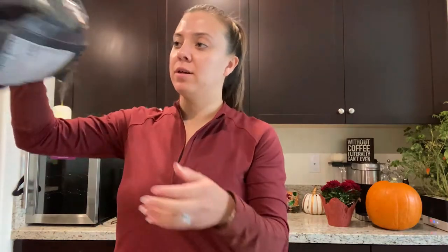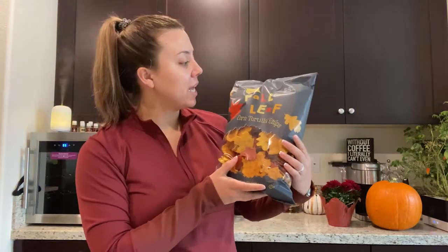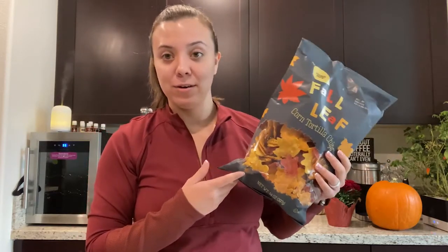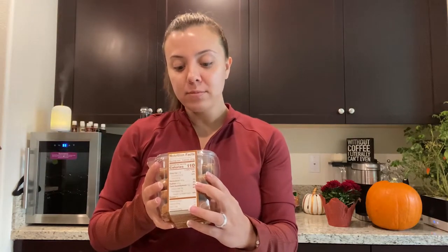Moving on to bag number two: I grabbed these fall leaf corn tortilla chips — they have cute little leaf shapes in fall colors. My two-year-old loves chips and we're practicing his colors, so I thought it would be fun to quiz him on what color each chip is. I also got these pumpkin pie cranberry crisps — good to put out when people come over. I love cranberries and passed on the raisin version. Then I got mini maple walnut biscotti, which the cashier told me are new this year and have been very popular.